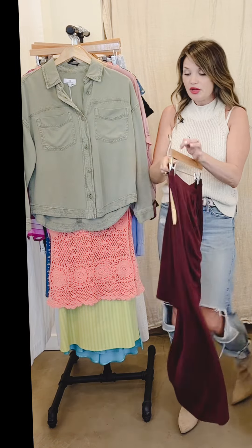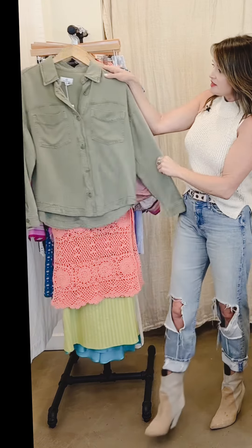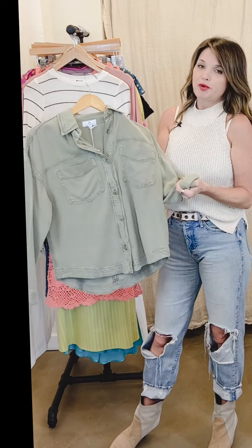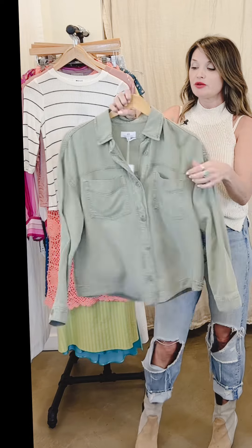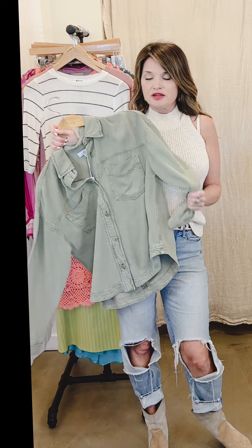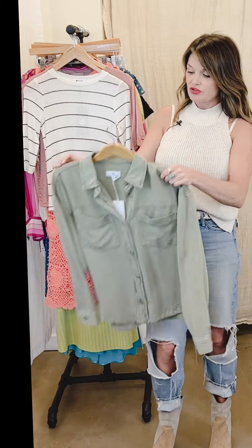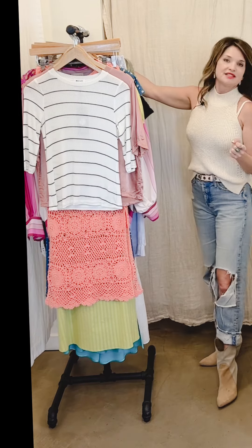They're sold separately so you can get them together or separate — beautiful pieces. This one is from AG, super soft, just buttery material. I would wear this open as a layering piece or as a jacket. I absolutely love this color — it's amazing and it's just such a great grab-and-go piece for spring and summer evenings and days.